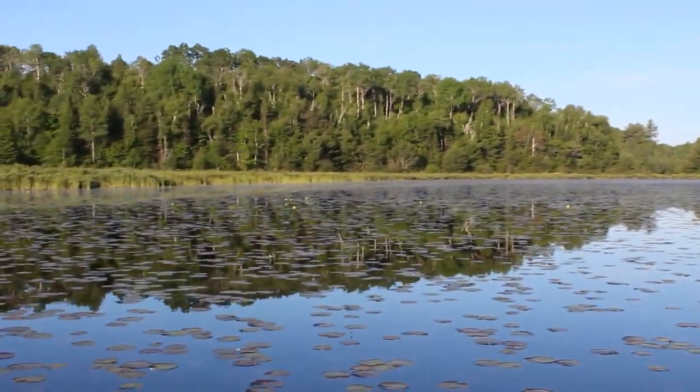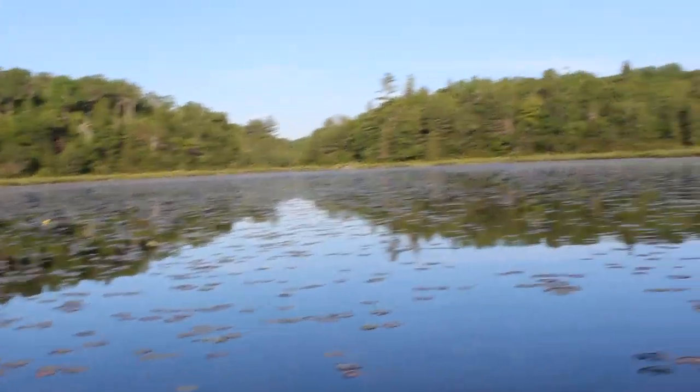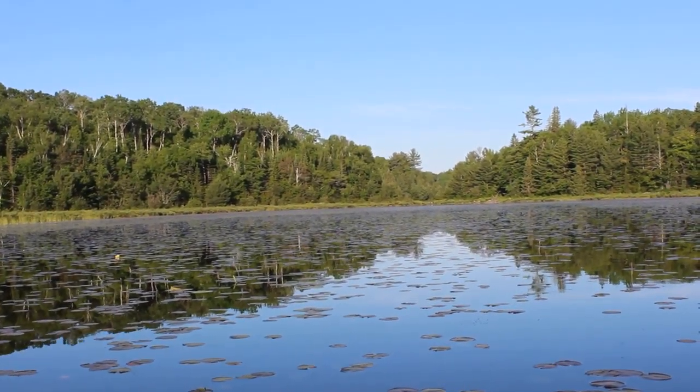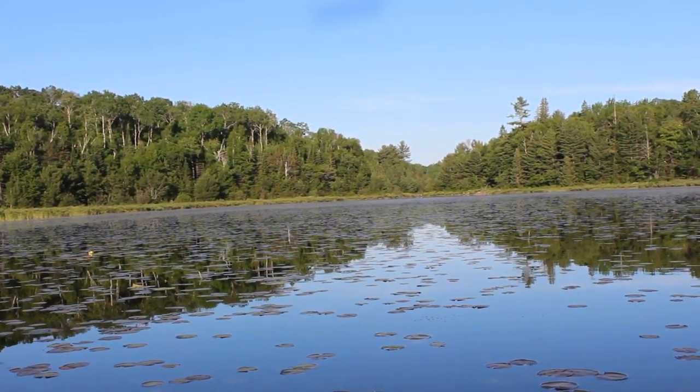In a wider part of the river here, you can see that most of the river is covered in lily pads right now. It'll get much thicker than this later in the summer. When I come up here early in the spring there's none of this, so it's a lot easier paddling.